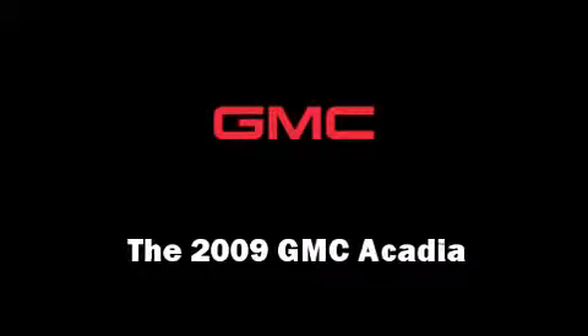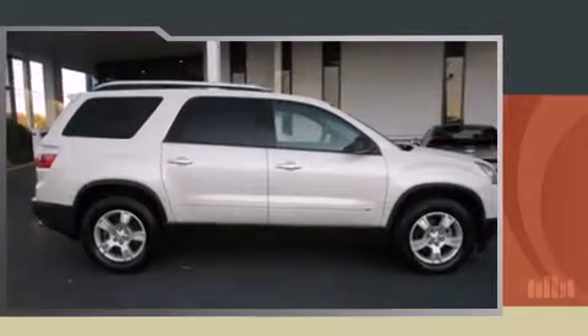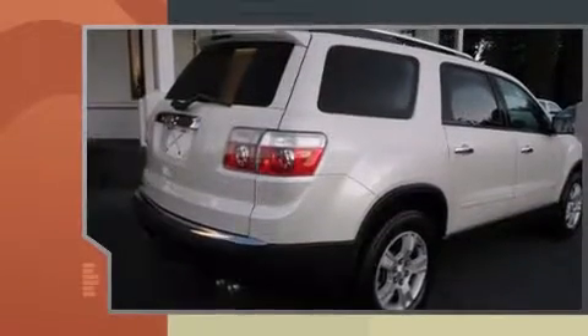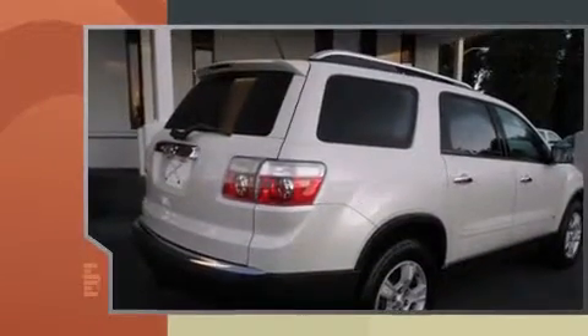The 2009 GMC Acadia. It features an automatic transmission, front-wheel drive, and a refined six-cylinder engine.